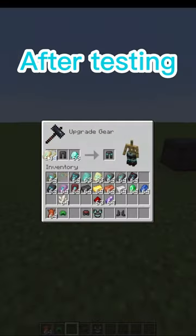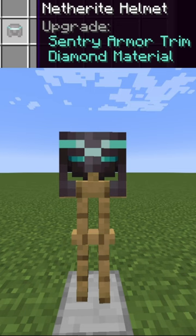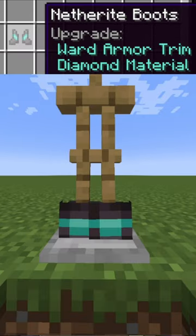I found the best armor trim. After testing out some combinations, I finally settled on my favorite. The combination is sentry trimmed helmet, eye trimmed chest plate, tide trimmed leggings, and ward trimmed boots.